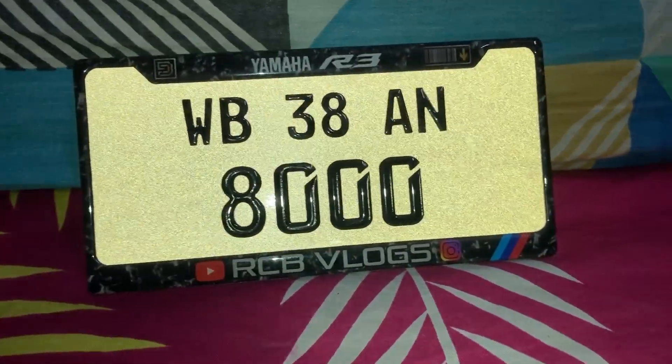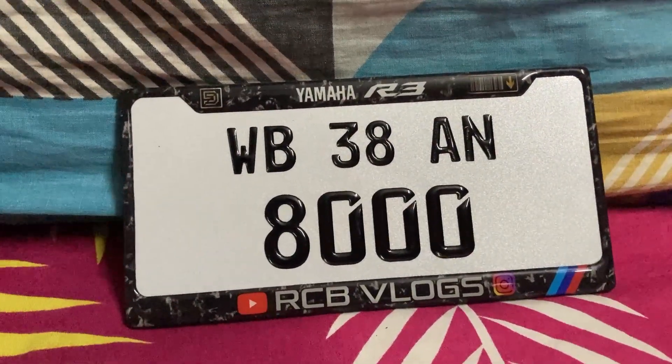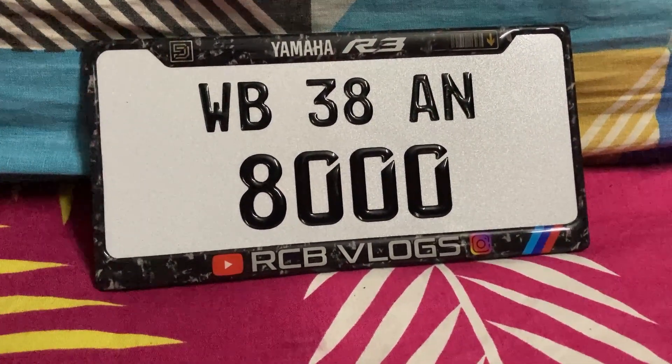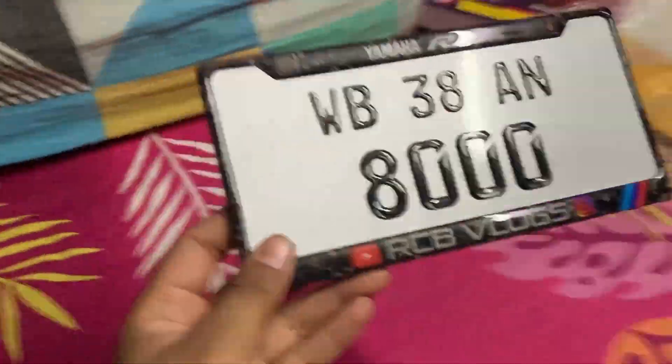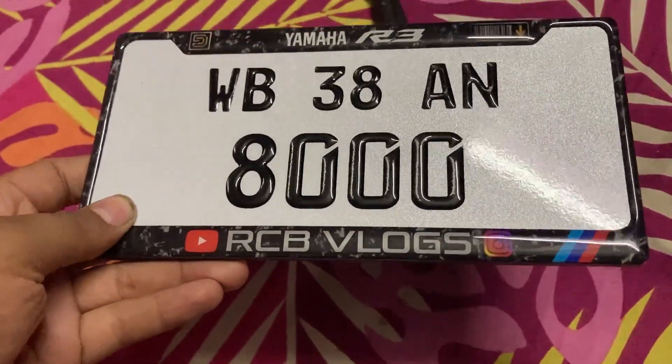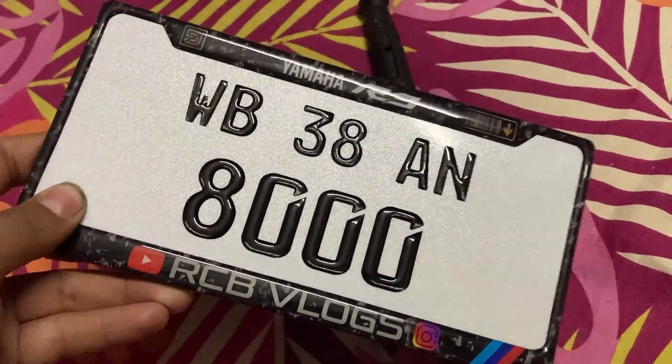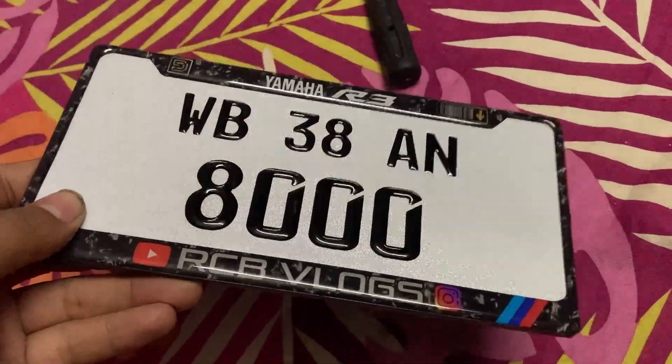Now I will show you a flash-off. So guys, flash off — something like this. This is non-reflective, it means flash-off. So please comment on how you all felt this. I mean the quality — I will show you from 2-3 angles. This is so powerful, this looks like a VIP number plate, this looks amazing! Guys, how did you all feel about the number plate? Please tell me in the comments section.